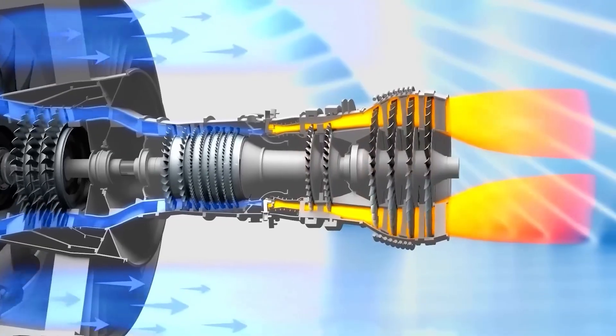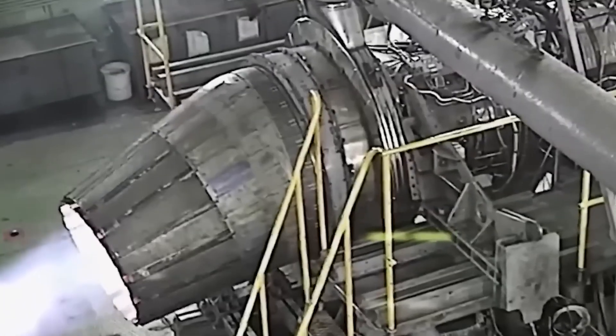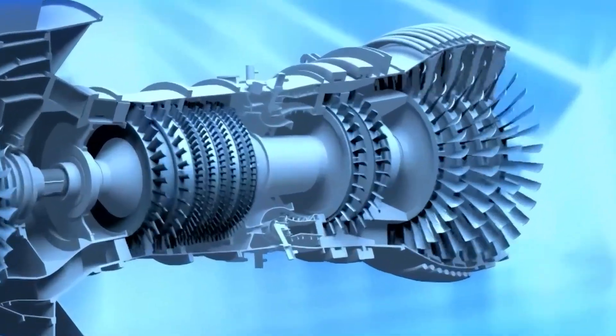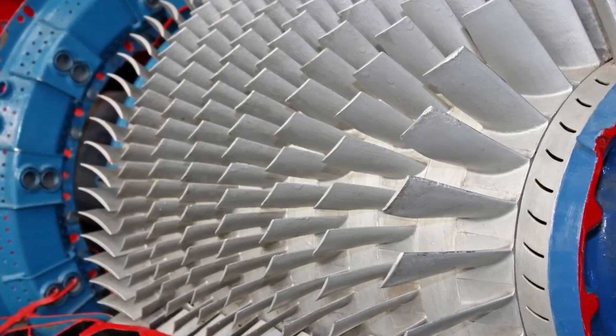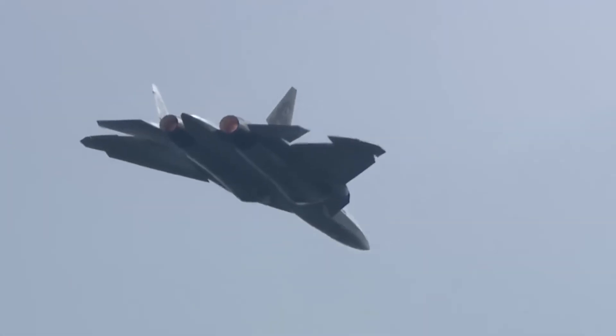Inside the F-119, fan blades are designed for quiet efficiency. Variable inlet guide vanes regulate airflow before it reaches the compressor. The compressor itself maintains high pressure ratios without sudden surges. Every stage reduces radar reflections and controls temperature distribution.